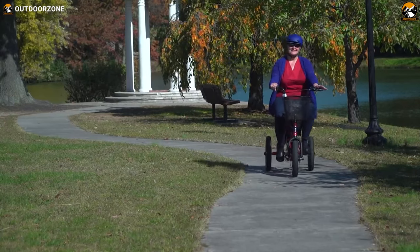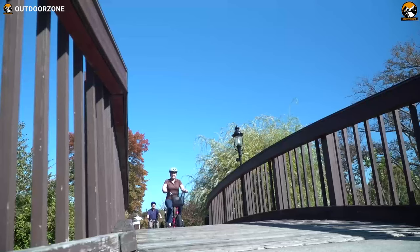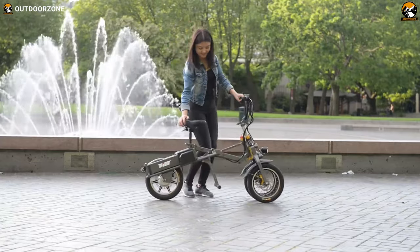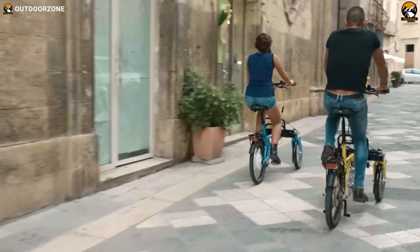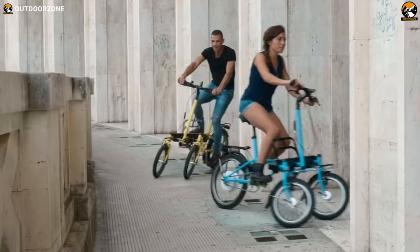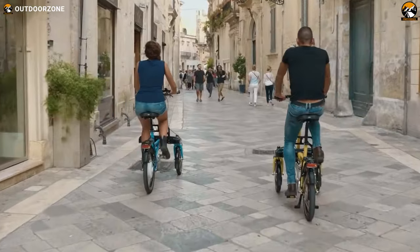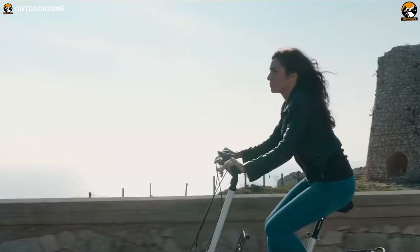Electric trikes are a new addition to the electric means of transportation, specially designed for a more stable, safe and longer-range ride within a short time. They're great for commuting, small trips and brief outdoor exploration. However, you will find a significant variation when picking the best trike based on the speed, range and battery capacity. This video will discuss the top 5 best electric trikes and tricycles for your outdoor recreations.